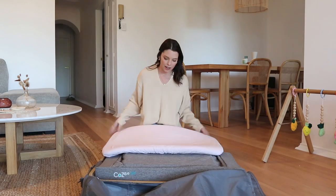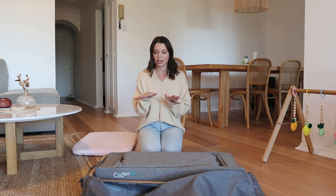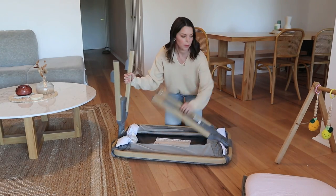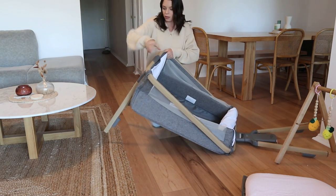This is the mattress — I've actually still got her sheets on there. I'm going to set this up and show you how easy it is to set up, and then I'll go through some of the features. So here we have it all flat. These legs just come out like this, come around, and there's a bit of velcro that sticks to it.